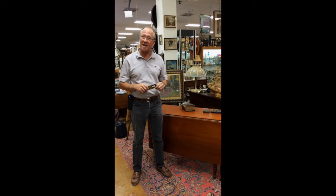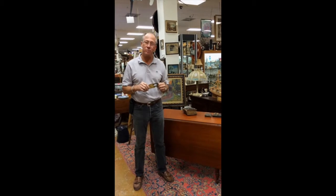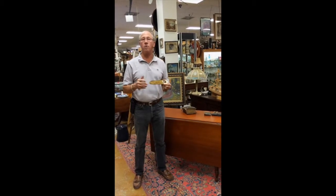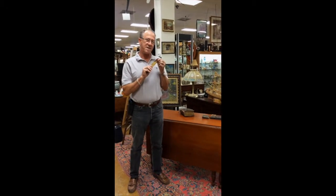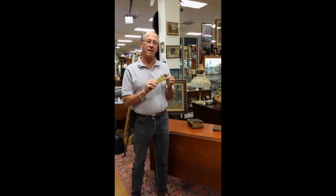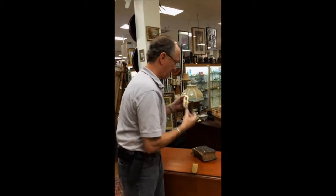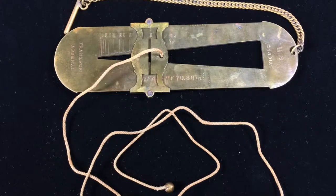Folks, welcome back to Gannon's Antiques Online. I'm Dave Jeffcoat, and today I have something truly, truly exceptional to show you. As I'm sure you know, we are the preeminent buyers of high quality and rare antiques in South Florida, and today we have something truly exceptional: a Stadiometric rangefinder from the Civil War.